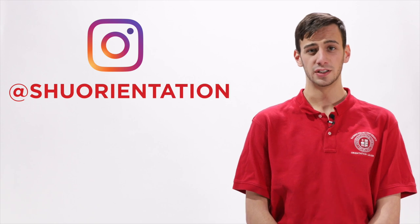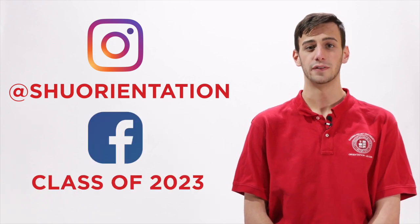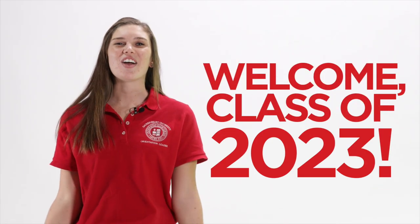Don't forget to follow us on Instagram at SHU Orientation, and join the Class of 2023 Facebook group. Welcome to the Sacred Heart Class of 2023.